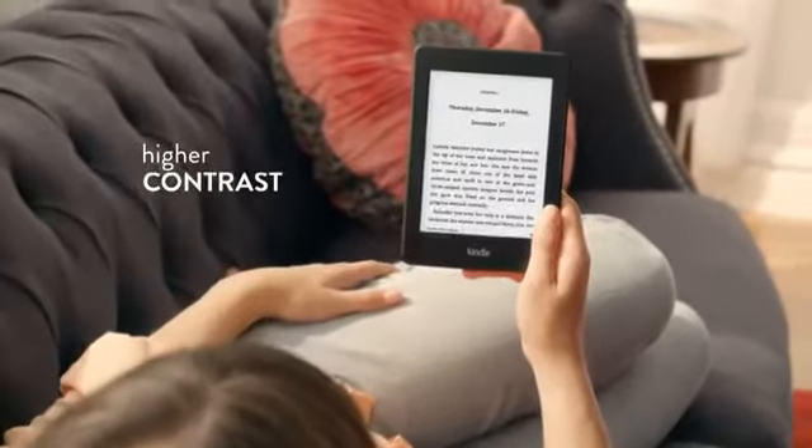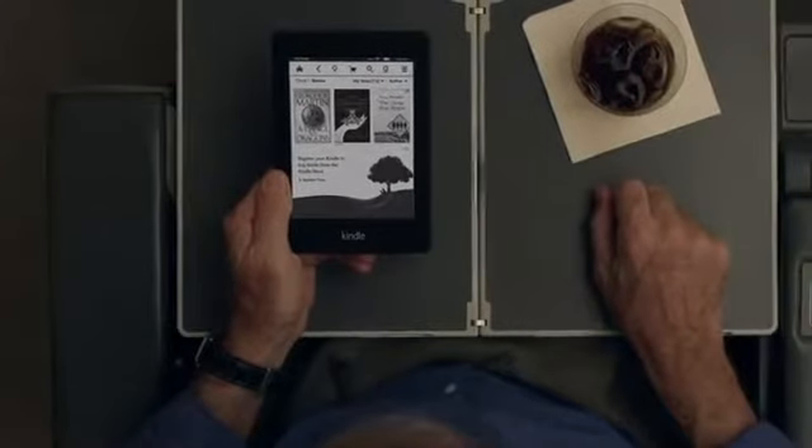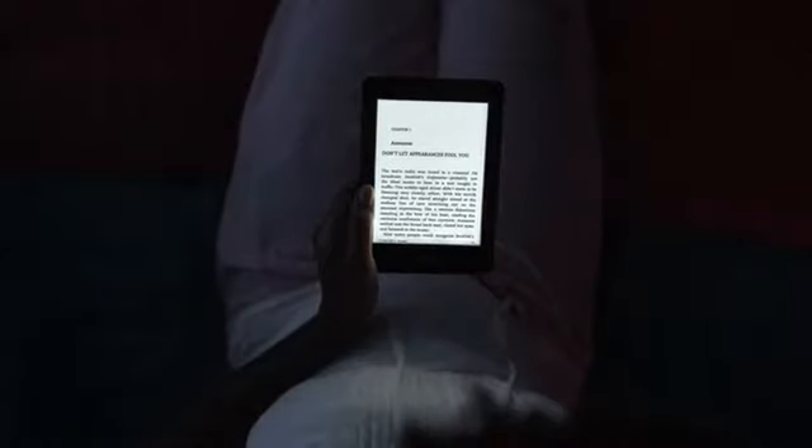Sharper contrast for whiter whites and blacker blacks. A brighter display and next-generation built-in light for perfect reading any time of the day or night.